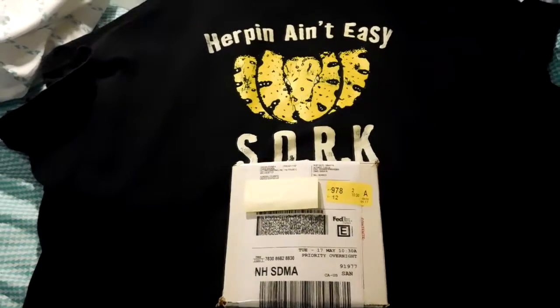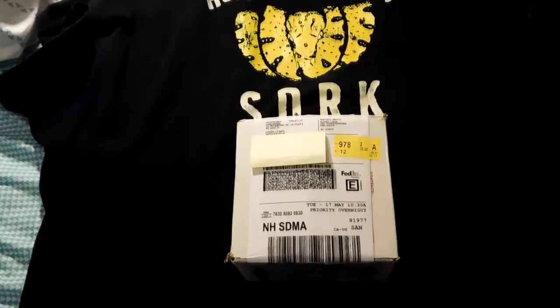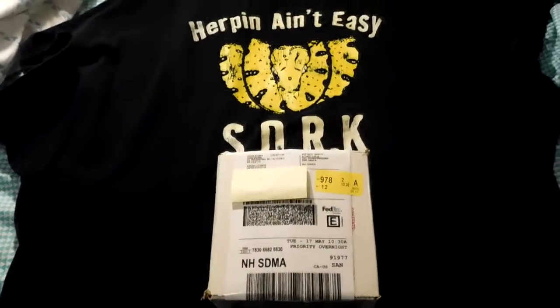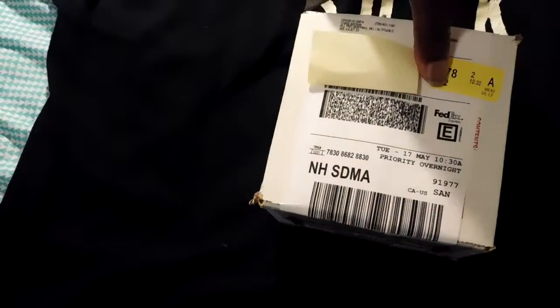This is Huey from Banded Reptiles and this is going to be an unboxing video from Altitude Exotics. If you're on my Facebook or Instagram accounts, you already know what it is.